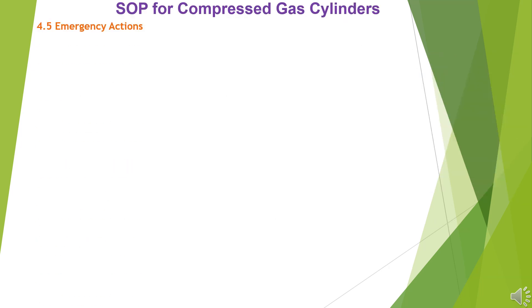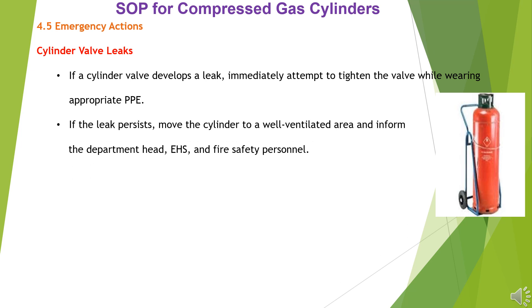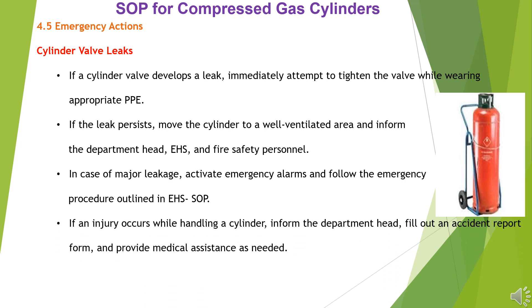4.5 Emergency Actions – Cylinder Valve Leaks: If a cylinder valve develops a leak, immediately attempt to tighten the valve while wearing appropriate PPE. If the leak persists, move the cylinder to a well-ventilated area and inform the department head, EHS, and fire safety personnel. In case of major leakage, activate emergency alarms and follow the emergency procedure outlined in the EHS SOP. If an injury occurs while handling a cylinder, inform the department head, fill out an accident report form, and provide medical assistance as needed.